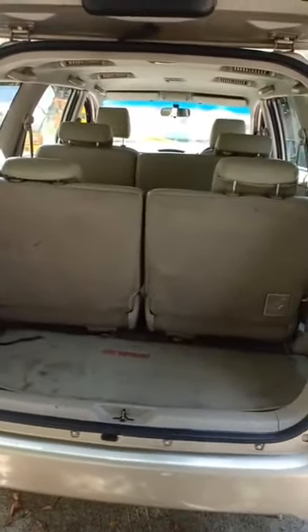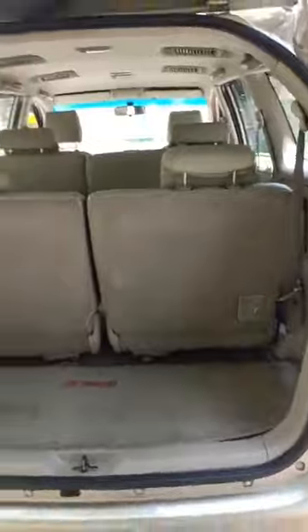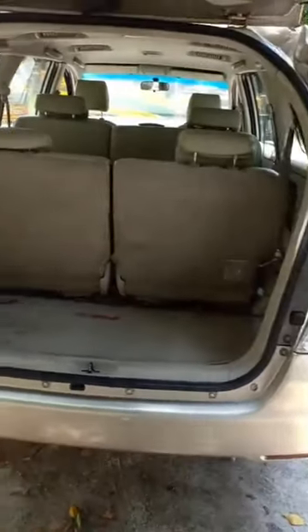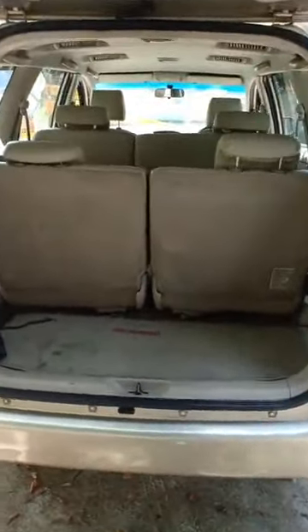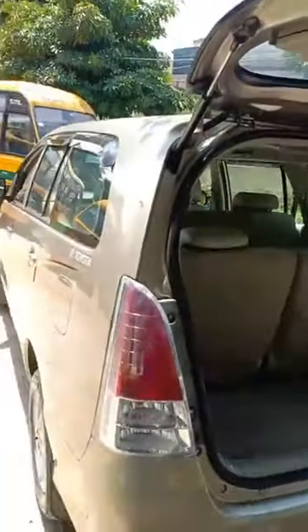The Innova comes as an eight-seater, so you have a rear dual AC — this is a G4 variant. There's a nice luggage space as well. You can fold both the rear seats to create 600 to 800 liters of boot space, which is one of the best features of the Innova. You can also always carry a roof carrier on the luggage as well.